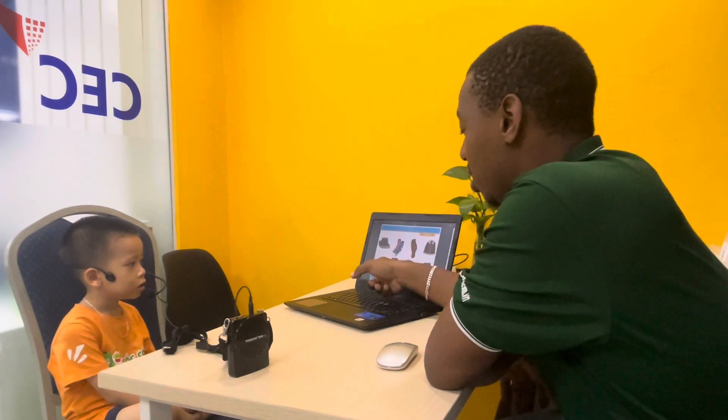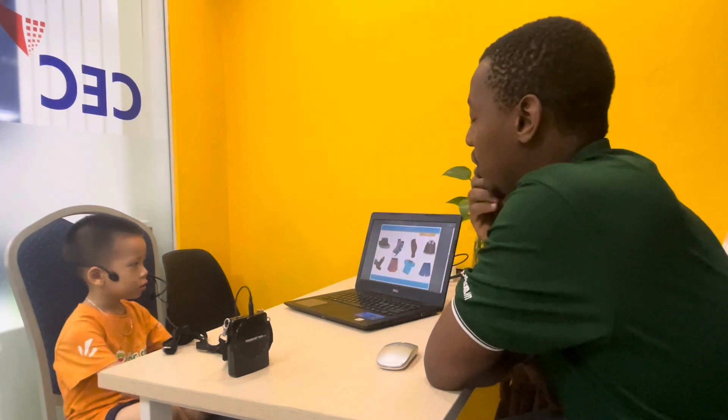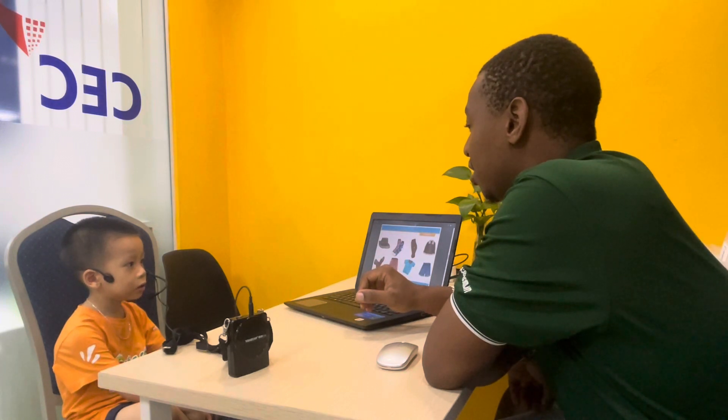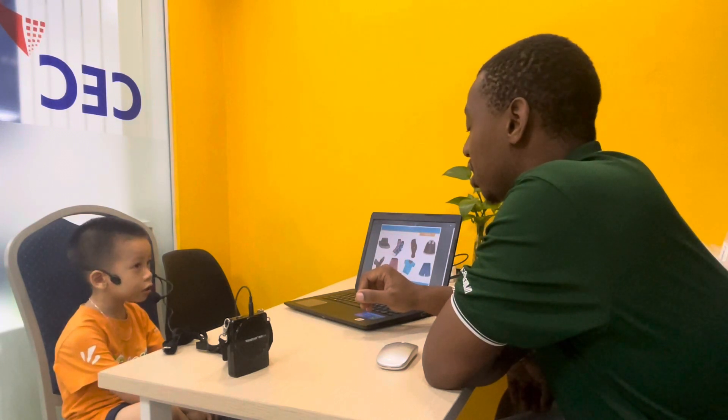Skirt. Shirt. And what are these? Shirt. Very good. What are you wearing on that? I remember this is an elephant. Very good.